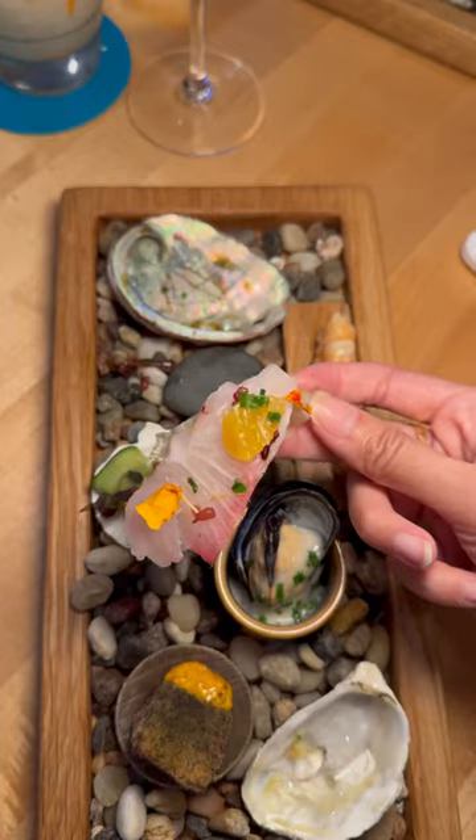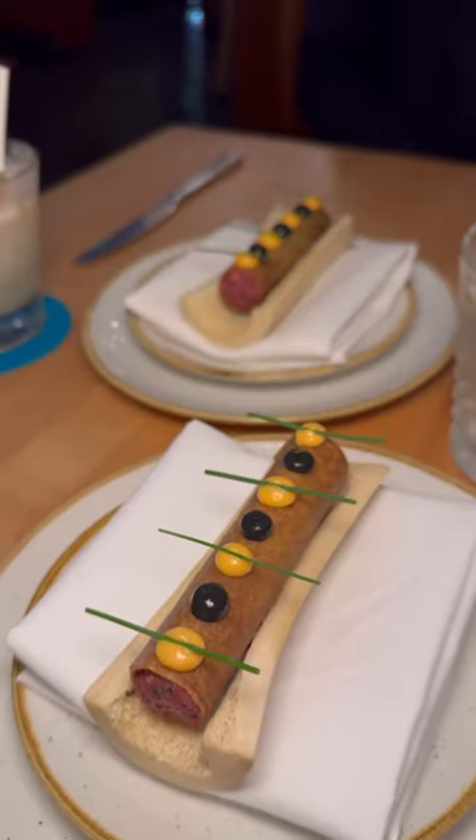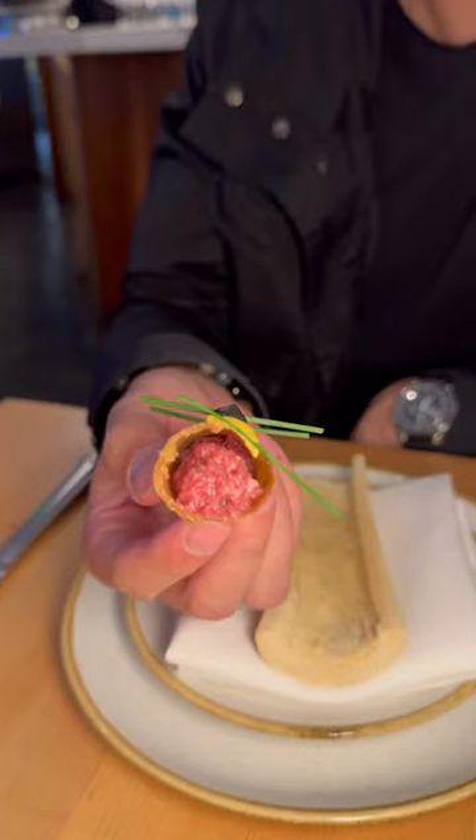Starting out with the first course, the Crowded Beach — the variety was impressive and this was such a fun and tasty appetizer. The next course was our favorite: the dry-aged hanger steak tartare cigar. This was the perfect balance between crispy and soft and the flavors were so vibrant. I loved this dish.